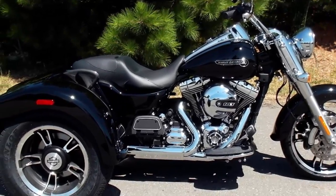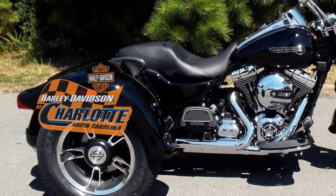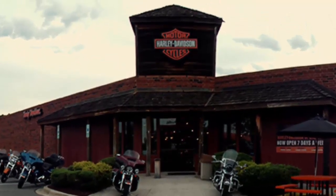Test ride it now at your Harley dealer, Harley Davidson of Charlotte, located on Independence Boulevard in Matthews.